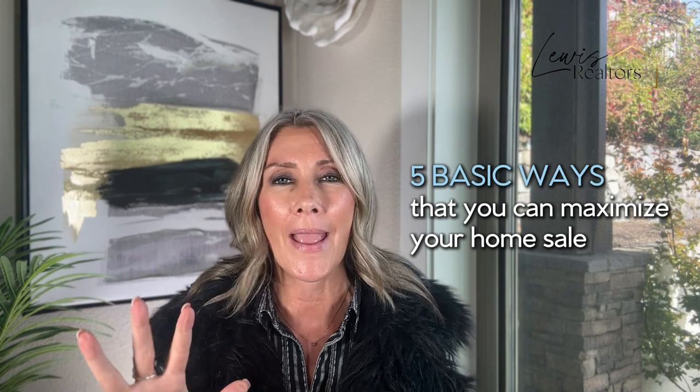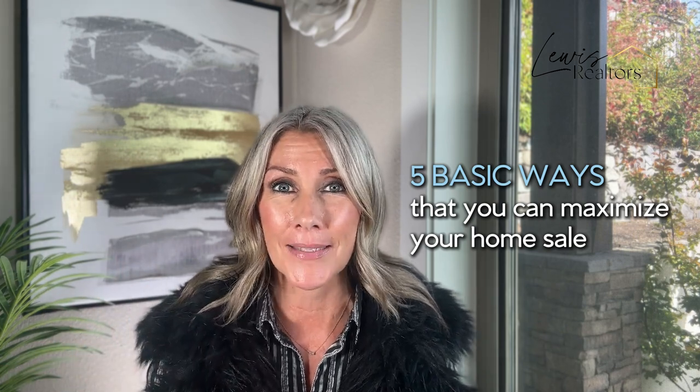So today I'm going to share five basic ways that you can maximize your home sale to get top dollar, less days on market, with less fuss and life disruption to you and your family.